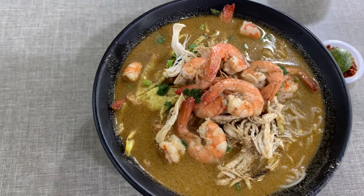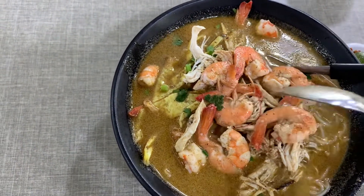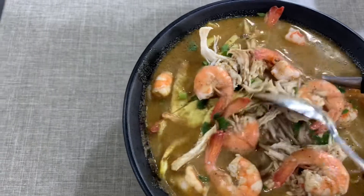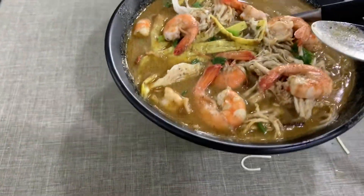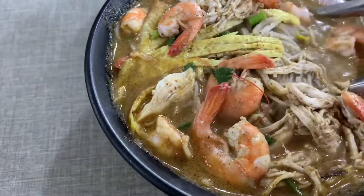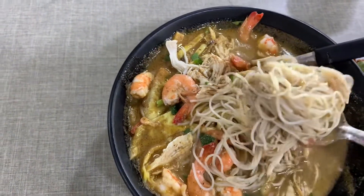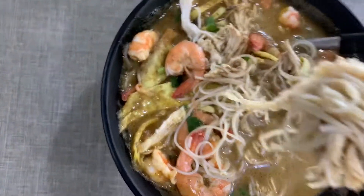This is their special Laksa Sarawak, which is ringgit eleven. You can see there are a lot of shrimps — I can count one, two, three, four, five, six, seven, eight, nine — about nine to ten shrimps — and it's with a huge bowl. Let me try it with the shrimp. Bismillah.